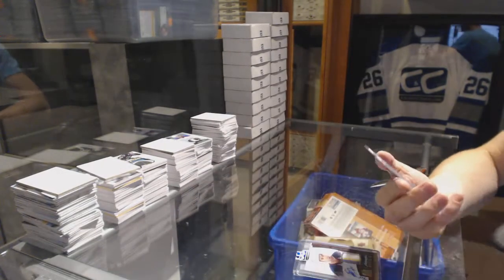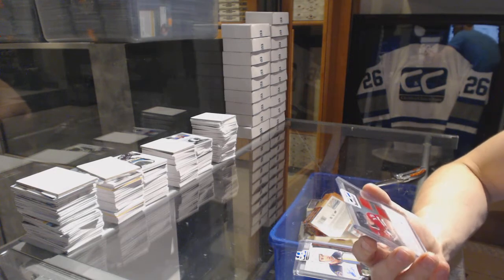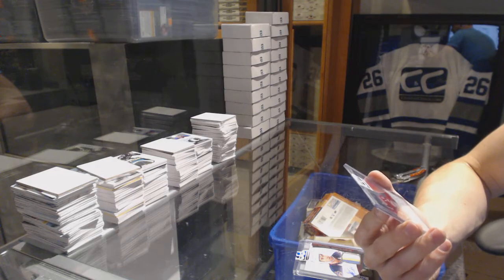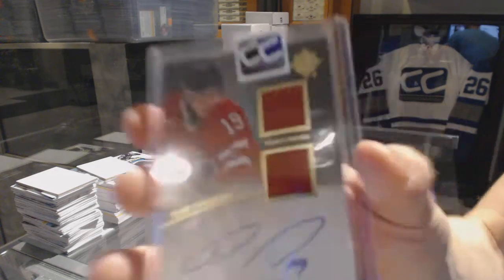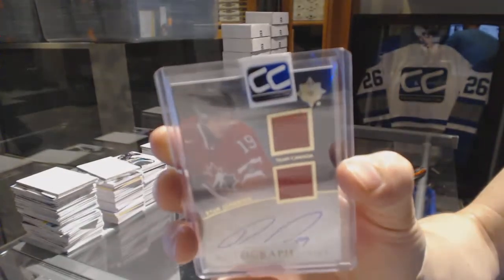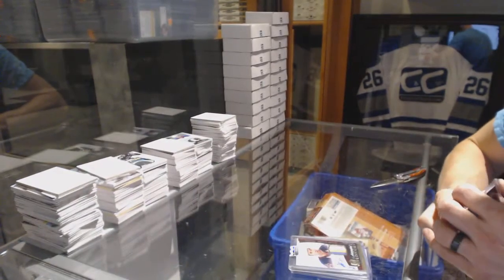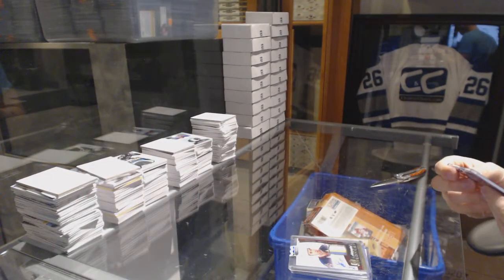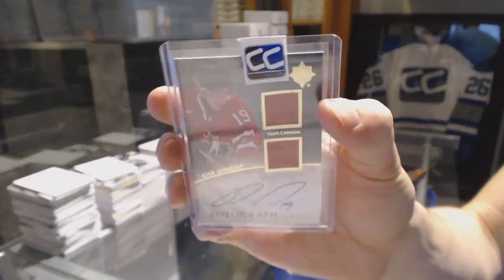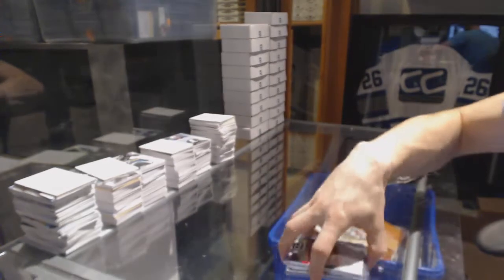And we've got an 11-12 Upper Deck Ultimate dual jersey autograph — I think it's numbered but the sticker is over the numbering; I think they're out of 25 — Ryan Johansson. Upper Deck Ultimate dual jersey and autograph.